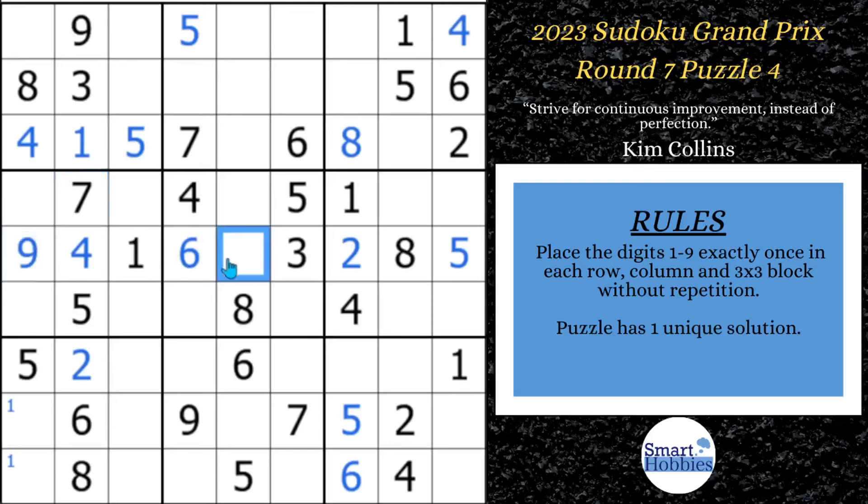If you want to solve naked and hidden singles like this even better, check out the pinned comment below and download my free Sudoku solving guide — you will solve Sudoku even quicker. If you find some value in that guide, please consider buying me a coffee and investing in the future of this channel. I'd really appreciate it.